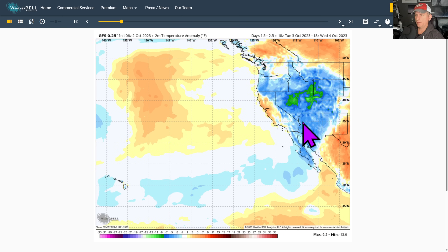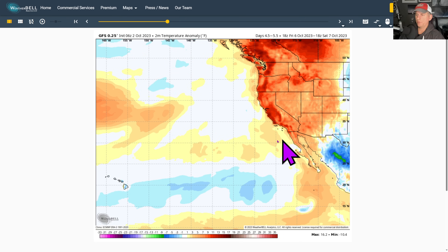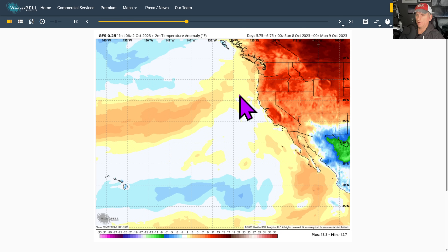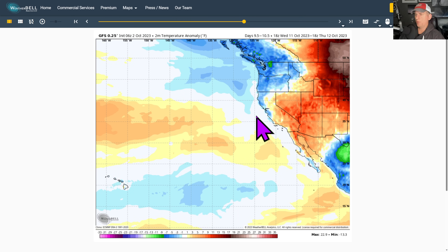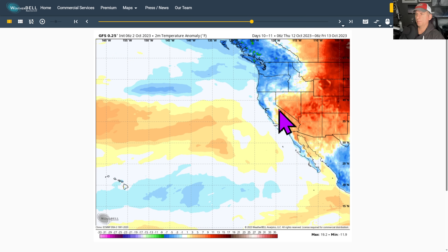Looking at the GFS two-meter temperature anomaly — the below-average temperatures from the upper level low are going to be replaced with above-average temperatures as the ridge builds over the area. It's basically a one-day temperature anomaly period. Then you see that storm track start to return toward the Pacific Northwest, which could include some of central and northern California — something to watch in the extended.